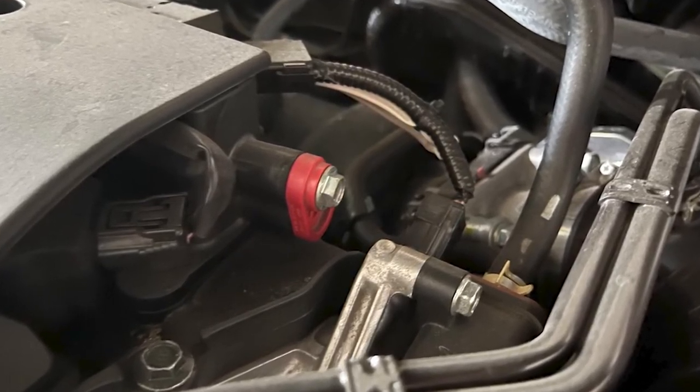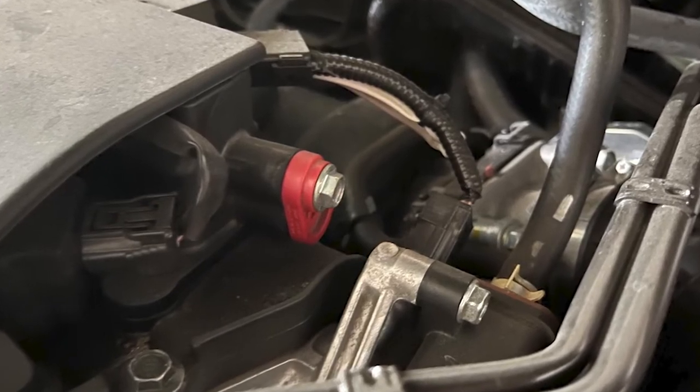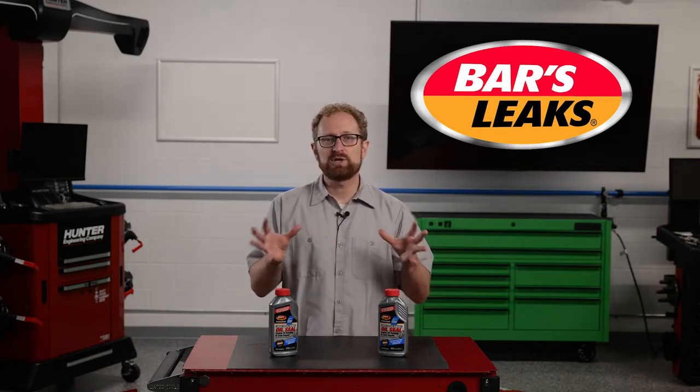To prevent this problem, it's a good idea to clean or replace the PCV valve regularly. Oil leaks also can be caused by severely worn rings or a broken piston that pressurizes the crankcase, pushing out the oil.